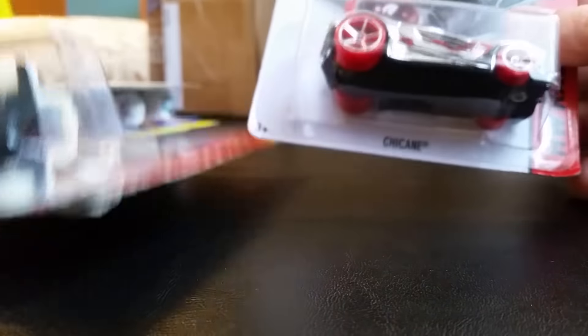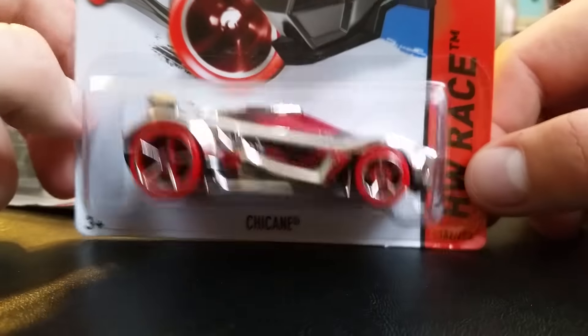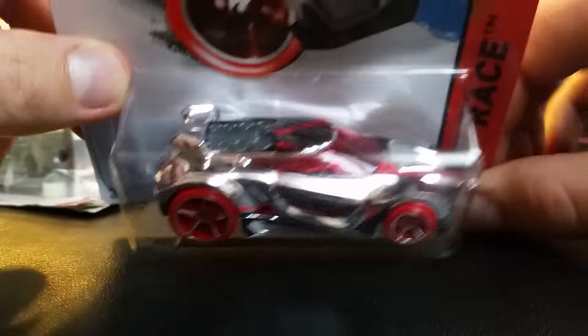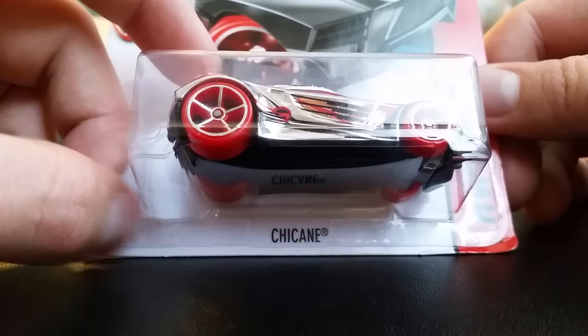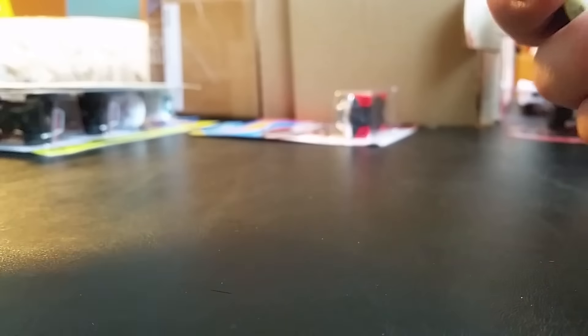Okay, next is Saturday's haul. I managed to finally find a chicane treasure hunt — this is the first treasure hunt of 2015 I was missing, and now I finally found it. I've probably seen it in stores before and just didn't catch it. It's a very nice treasure hunt, and I'm only missing three treasure hunts to complete my 2015 treasure hunt list — which is the closest I've ever gotten.